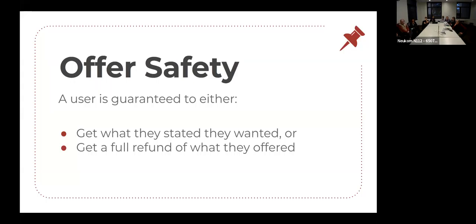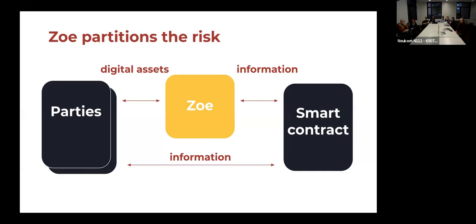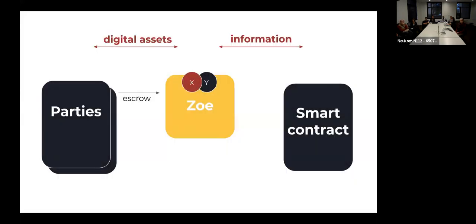Once you have users define things in terms of offers, we can enforce a new safety principle we call offer safety. Under offer safety, a user is guaranteed to either get what they said they wanted, or get a full refund of what they offered. Connected to offer safety is another principle we call payout liveness: a user is guaranteed to get a payout in a timely manner, according to the conditions under which they made their offer. We have the parties to the smart contract on the left, and they exchange digital assets — escrow them — with Zoe. The parties can talk to the smart contract, and the smart contract can talk to Zoe, but importantly the smart contract never gets access to the digital assets themselves.